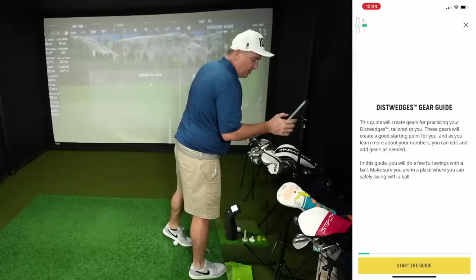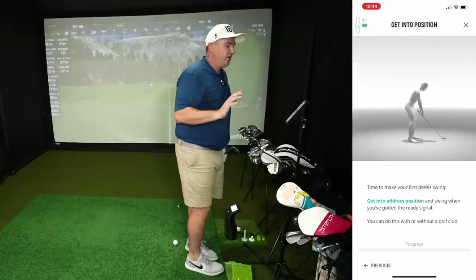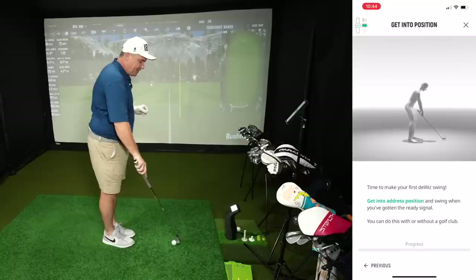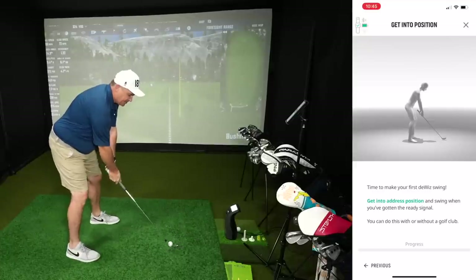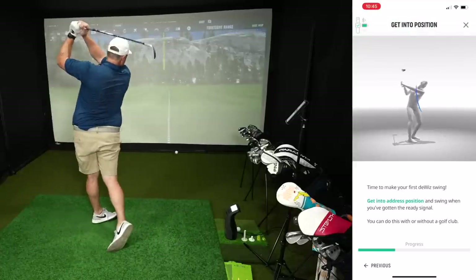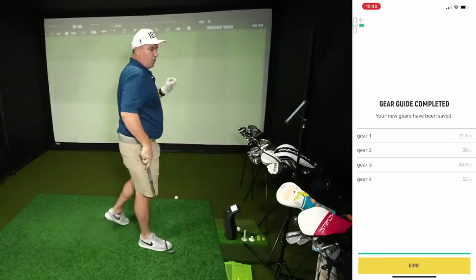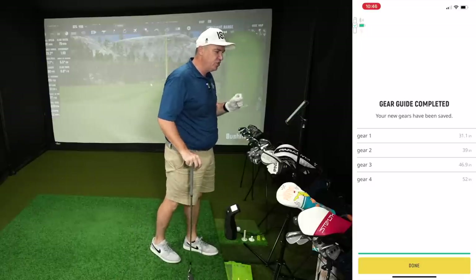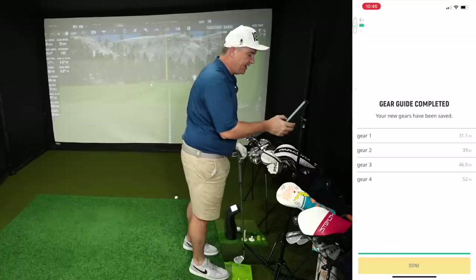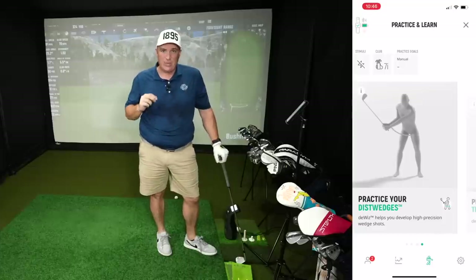The last thing we're going to work on is called dist wedges. I'm going to take out a 54-degree wedge and take a few swings to set some gears — that's what DeWiz calls them. Basically it helps you get into that quarter, half, three-quarter, and full swing mode. You take three swings and it averages things. We've set the gears: gear 1 is our quarter swing at 31.1 inches, gear 2 our half swing at 39, gear 3 at 46.9 inches, and our full swing at about 52 inches.